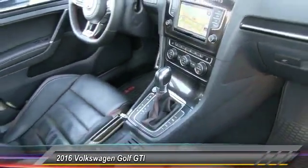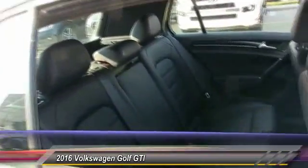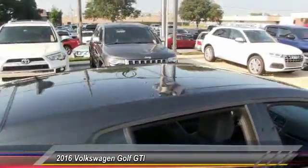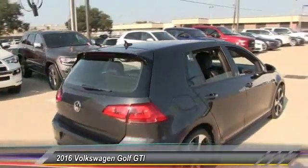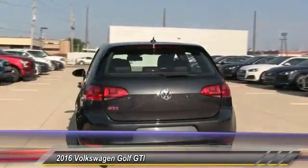Here are some of this vehicle's great options: stability control, traction control, keyless entry, power passenger seat, anti-lock braking system, navigation system, steering wheel audio control, backup camera, leather wrapped steering wheel, and Bluetooth.